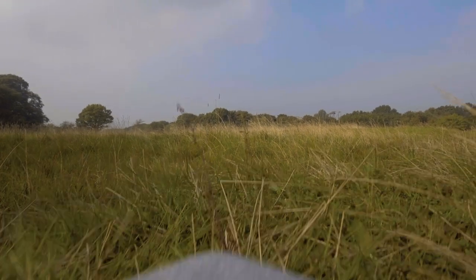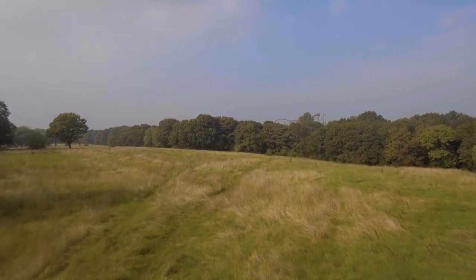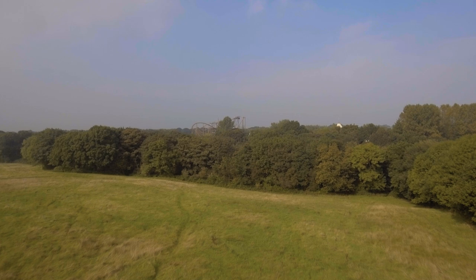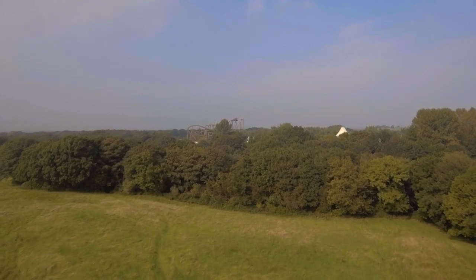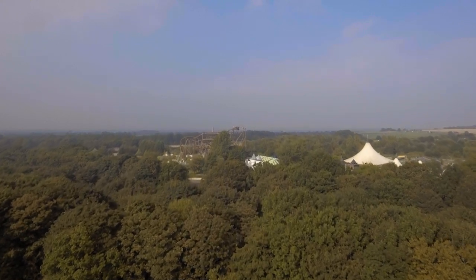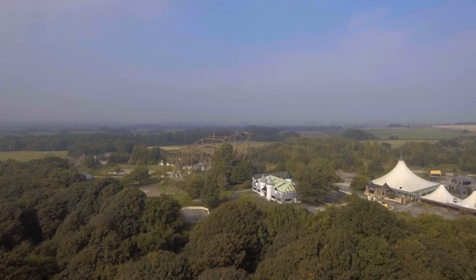Welcome to this video. Let me first of all apologize because my voice is a little bit off — I am pretty ill at the minute. Anyways, we sent the drone off from outside of the Camelot site. The reason we didn't actually go into the site is because security is all over this place — they're like wasps. It's ridiculous.